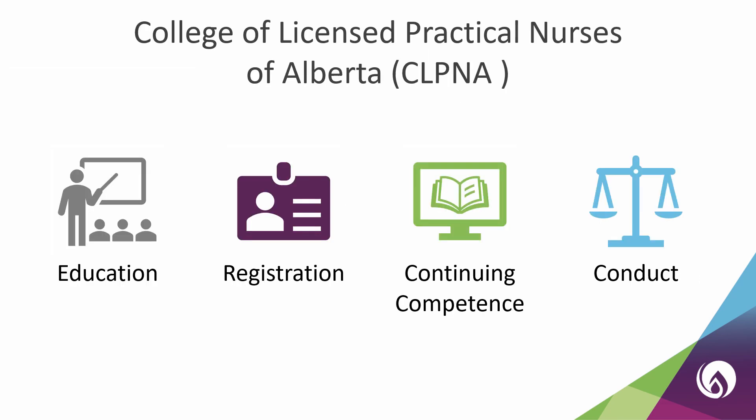To work as an LPN in Alberta, you need to be registered with the CLPNA. We regulate the practical nurse profession. This means that we oversee the education, registration, continuing competence, and conduct of LPNs in the province. Today we are covering our registration process. To register with the CLPNA, you need to complete an application and meet all of the application requirements. We will take a look at each of these requirements.